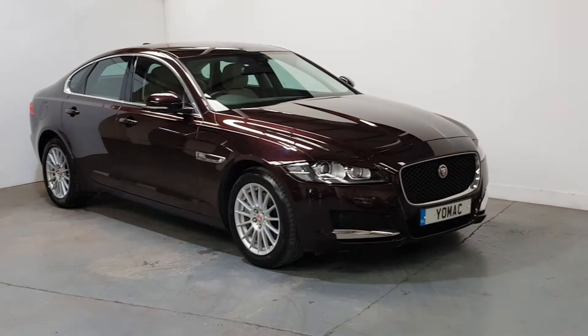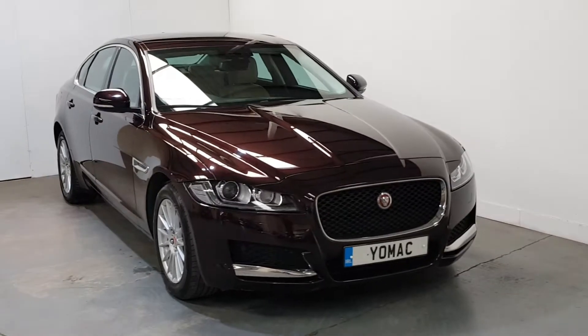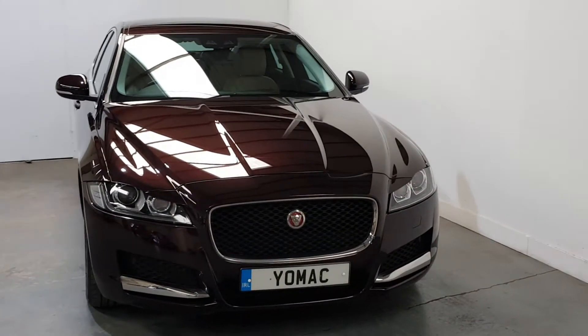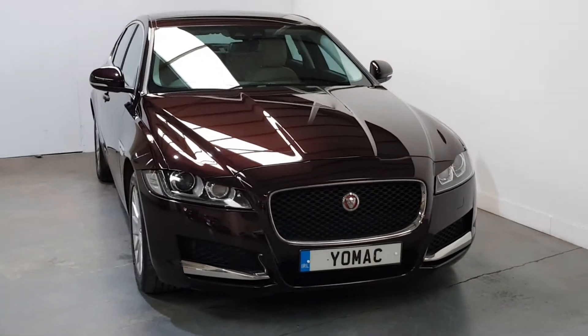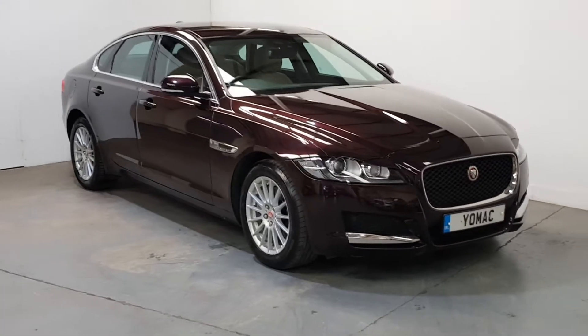This is our 2018 Jaguar XF 2-litre diesel, the more desirable 180 brake horsepower prestige model, finished in beautiful aurora red with a beige leather interior. Immaculate condition throughout, only 24,000 miles, one owner, full Jaguar service history.